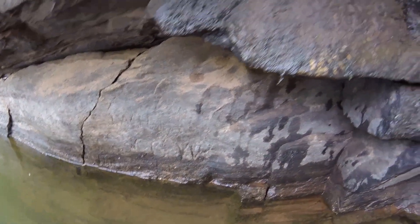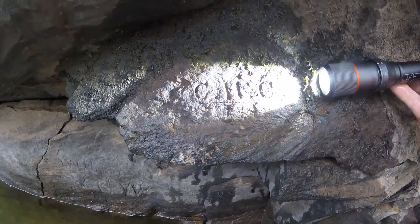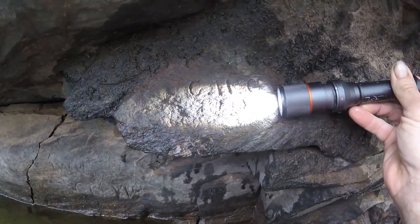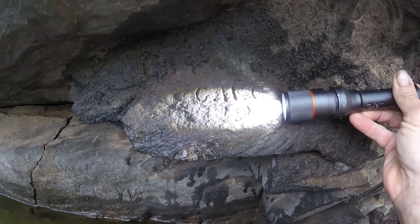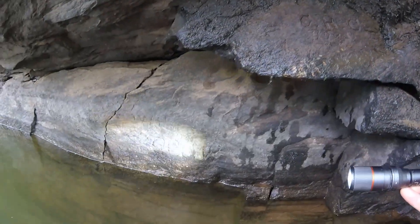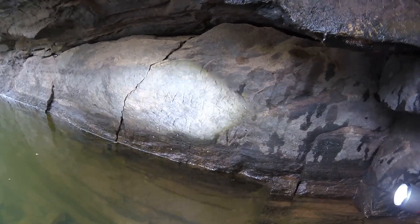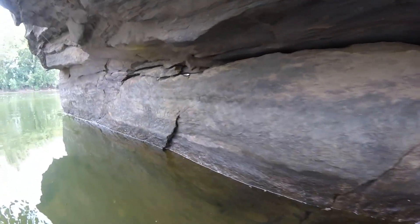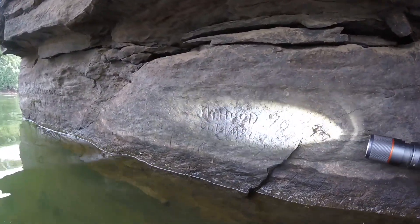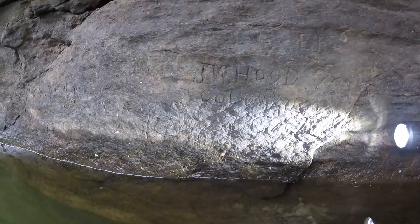This is CHC — you can barely read it, but that right there says 1874, CHC 1874. We have more down here; haven't been able to check out the dates yet, just got here. We have J.H. Wood 1870 — that 70 represents 1870 — Columbus, Georgia.